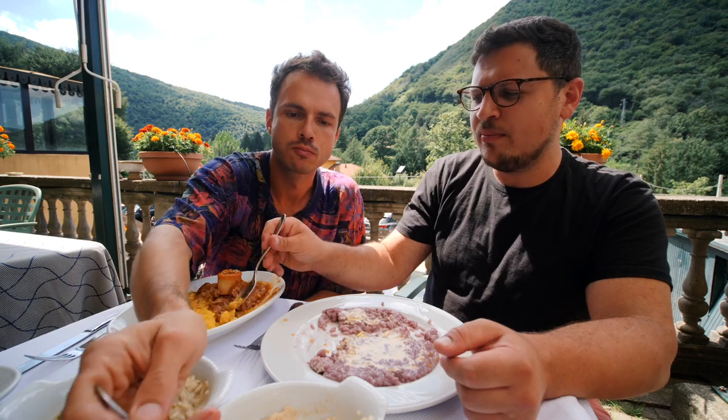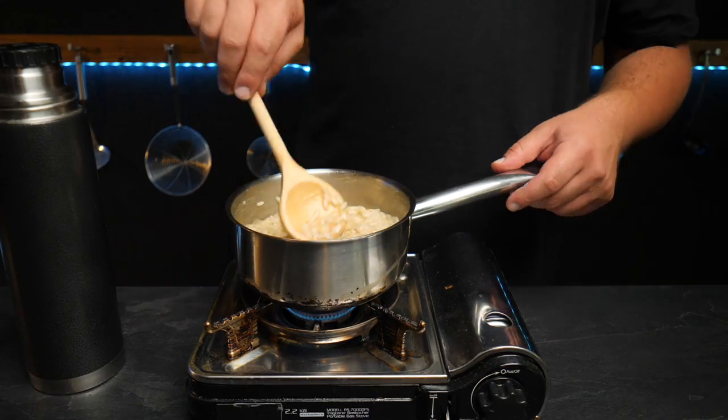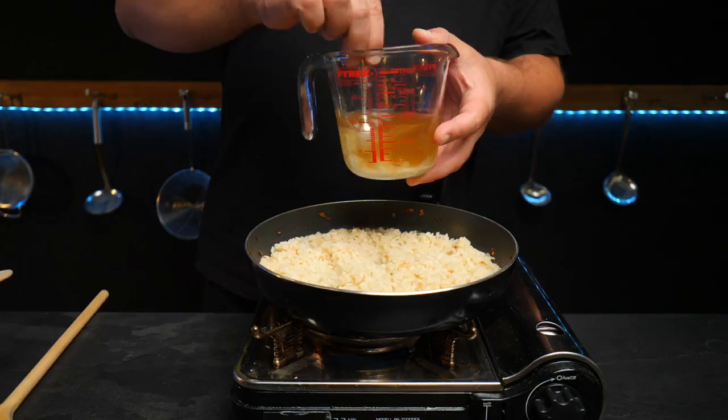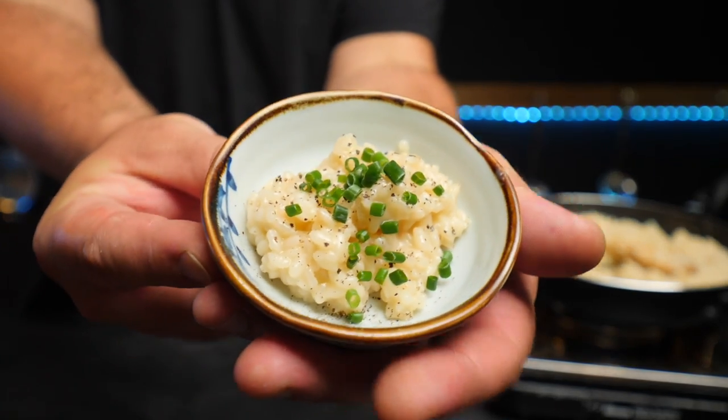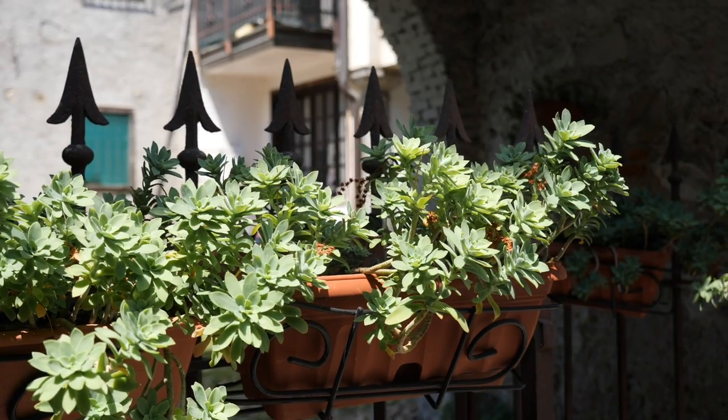So in this video, I'll show you what the original risotto is all about, then we'll try to make it in the traditional style, which is infamously tedious. We're also going to see what types of hacks we can use to make cooking perfect risotto at home a little bit easier. But first, let me take you to the northern Italian region of Lombardy.